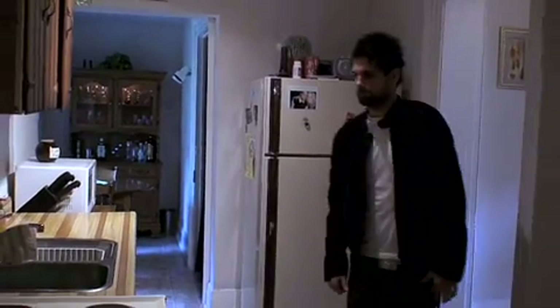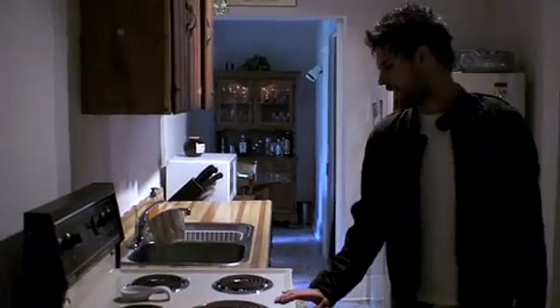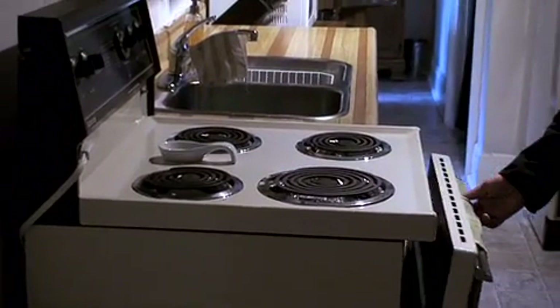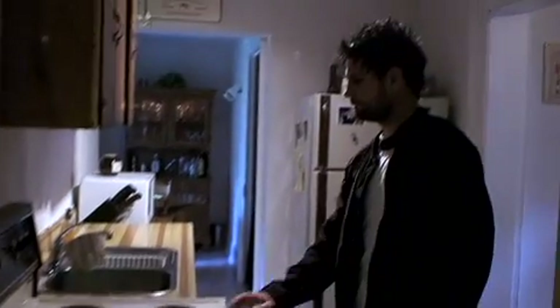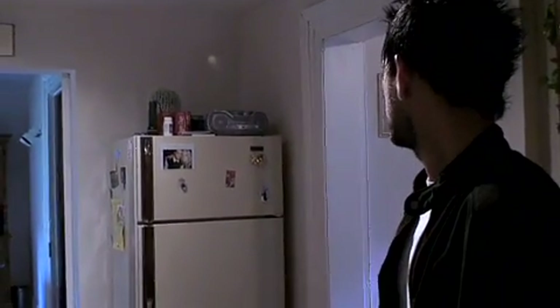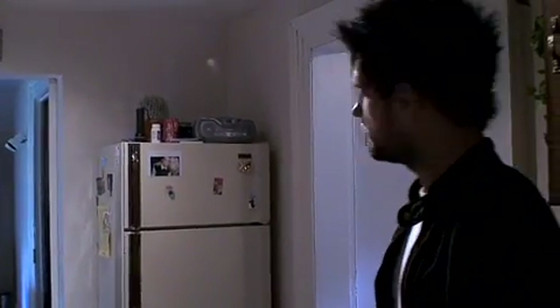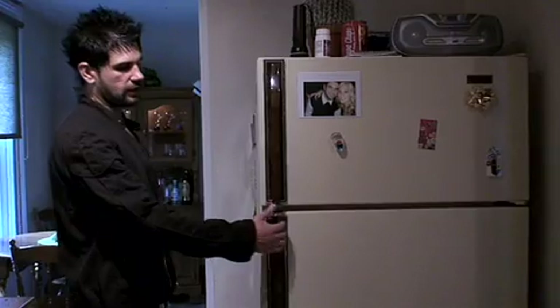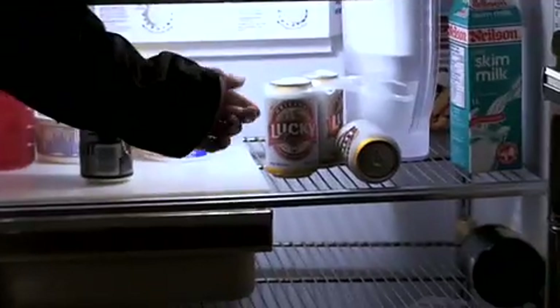Over here is where I like to cook. This is my vintage Admiral coil stovetop and oven — I've cooked a lot of great things on this. Over here we have the matching Kenmore fridge. And in Cribs tradition, let's take a look at what's inside. Here we have my beer of choice.